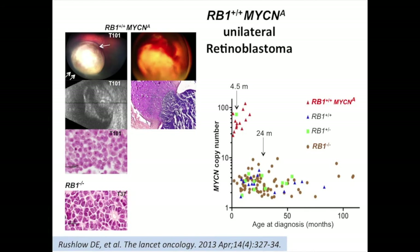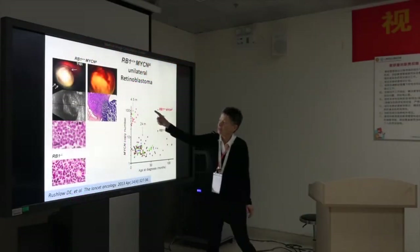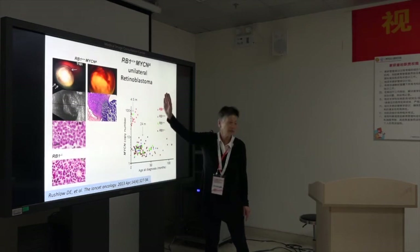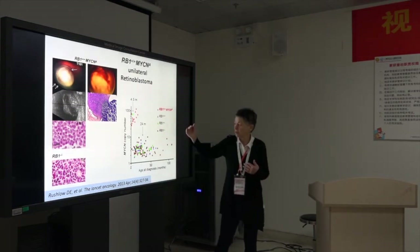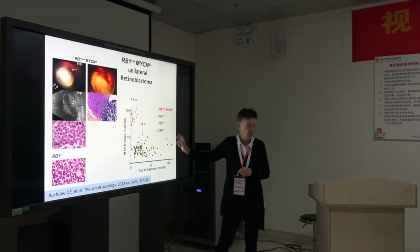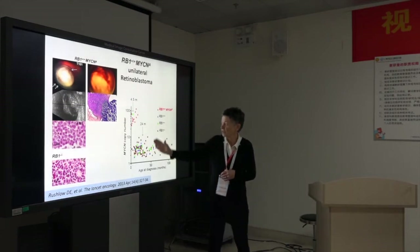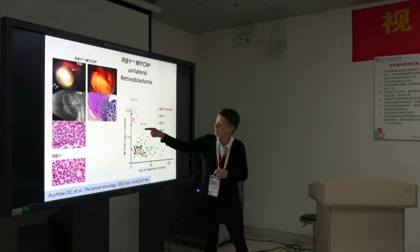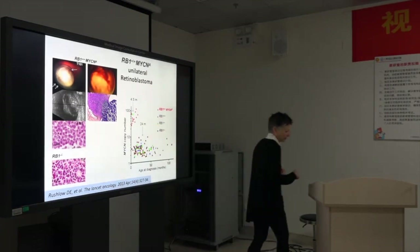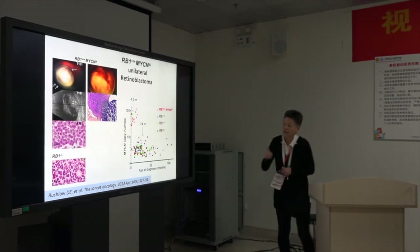This is showing how very young they are. The median age of diagnosis is 4.5 months for unilateral, whereas the unilateral with RB1 mutated in the tumor for both copies has a median age of 24 months. And they have very high copy number of the MYCN gene, and they are very aggressive.